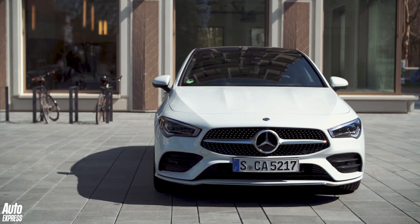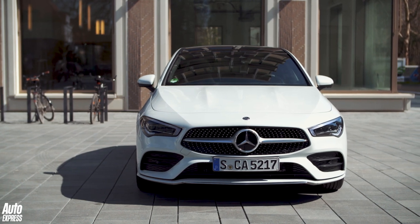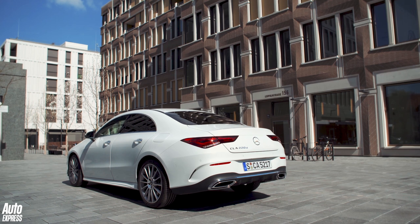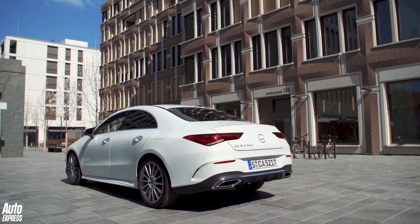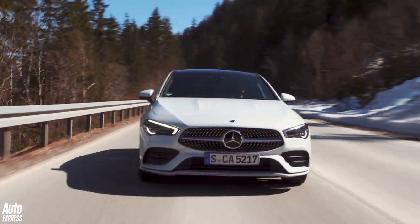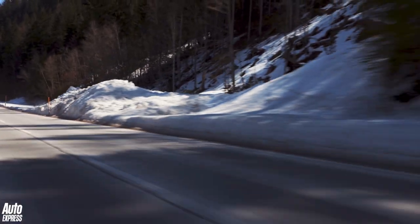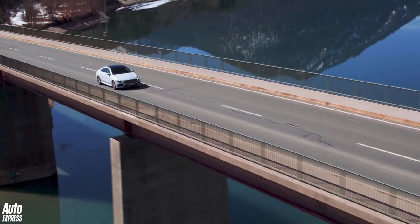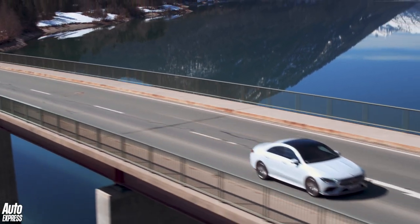Mercedes hasn't released performance numbers for the diesels as they'll go on sale slightly later than the petrol cars. The CLA 180 will do 0-62 in 9 seconds flat, whilst the fastest 250 shaves this to just 6.3 seconds. All the petrol models should do around 40mpg, while the frugal diesels are likely to top 50mpg on a run.